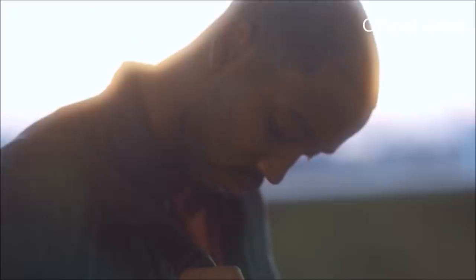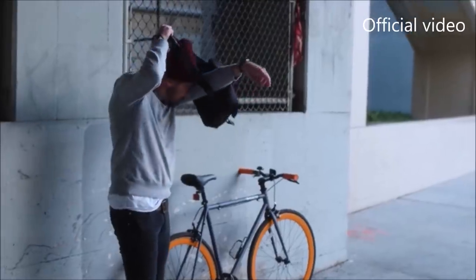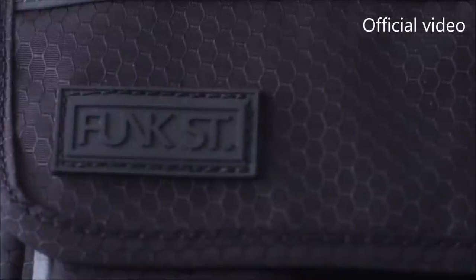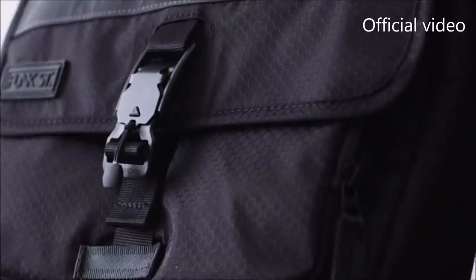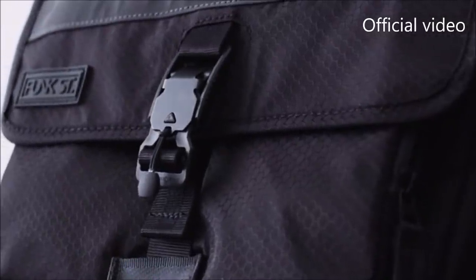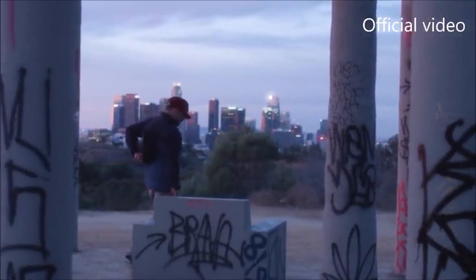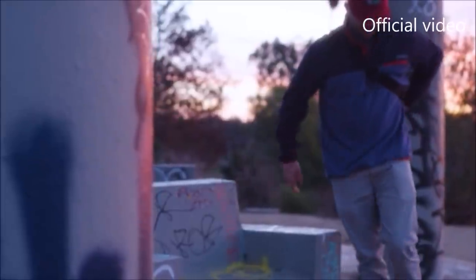Introducing the Commuter Pack by Funk Street Outfitters. The bag is built to last and comes standard with a lifetime warranty. We can offer this because we've partnered with a world-class manufacturer that can deliver products of the highest quality.